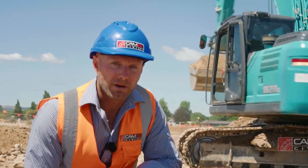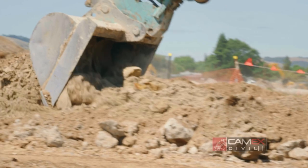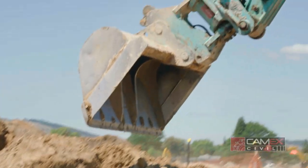Here we have one of our mighty diggers in its natural habitat. Majestic creatures though they are, they do have a lot of blind spots, so best to stay clear of all heavy machinery.